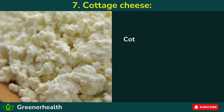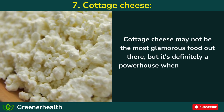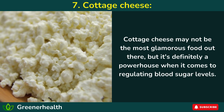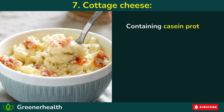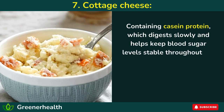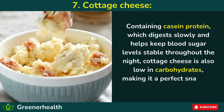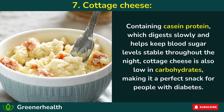Number 7: Cottage cheese. Cottage cheese may not be the most glamorous food out there, but it's definitely a powerhouse when it comes to regulating blood sugar levels. Containing casein protein, which digests slowly and helps keep blood sugar levels stable throughout the night, cottage cheese is also low in carbohydrates, making it a perfect snack for people with diabetes.